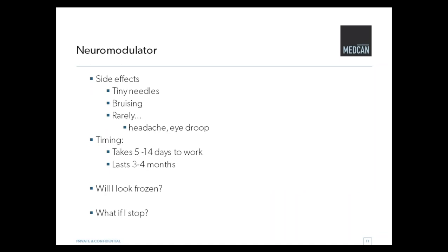In terms of side effects, we use very small needles, but it still is a needle, so sometimes there can be a little bit of bruising. Very rarely you might get a headache, or if it's placed incorrectly, sometimes you can get a little droop in the eye, but that's very uncommon. It takes about 5 to 14 days to work, and for most people it lasts about 3 to 4 months. People always ask: will I look frozen? It really depends on the type of muscles you have. Some patients really want to look like they're moving and like nothing has been done, so for those people we use very little. There are other people who really want certain areas not to move at all, and that's possible. And if you stop — everything will just slowly go back to where it was before. It's probably still even a little bit better, but you can stop and start. There's no harm that way.